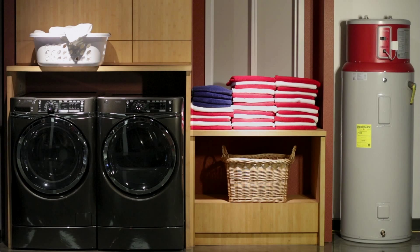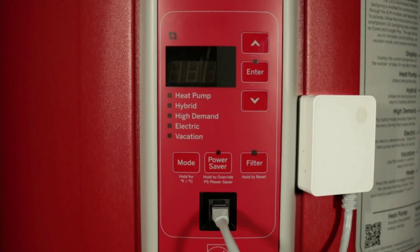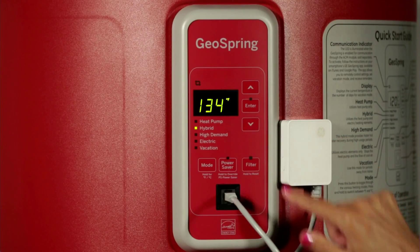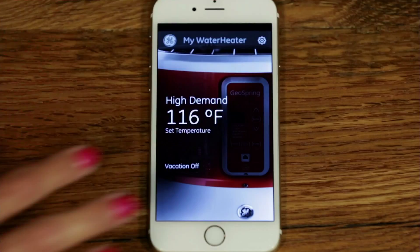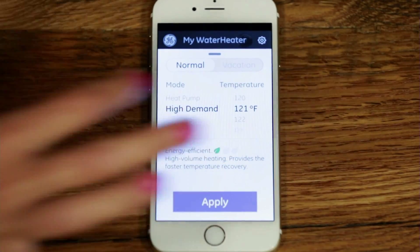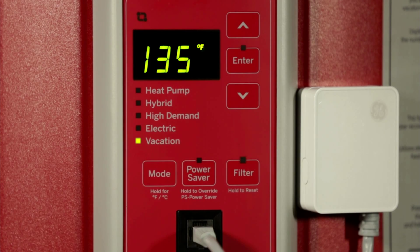Last but not least, GE has us covered with the GE Connected GeoSpring 80-Gallon Hybrid Water Heater. This is amazing — you can control this whole water heater with your smartphone. You can change the water heater modes and temperature, select vacation mode, get maintenance alerts, and more. Check for local utility deals and rebates at geospring.com and save up to $500 a year on this unit.